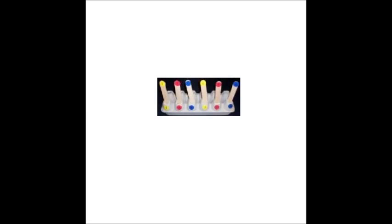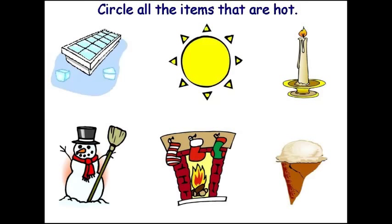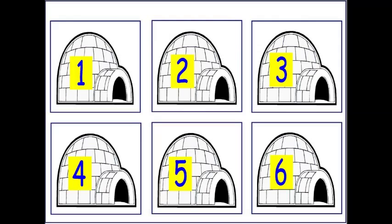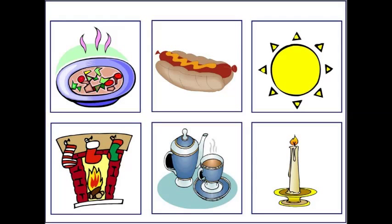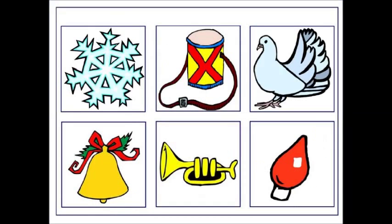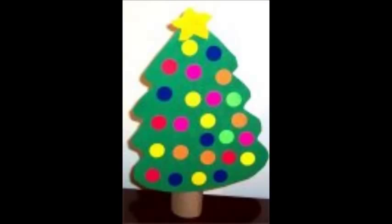Each month the children learn three new letters and one number. And this is a fine motor number activity. On this worksheet, the children will circle all the items that are hot. Here, the children will match the igloos by color, and on this activity they will match the igloos by number. These are hot and cold pictures, and we also have a video for this. These are pictures to print out and cut out, and the children will use them to decorate a Christmas tree. This is a cute Christmas tree craft.